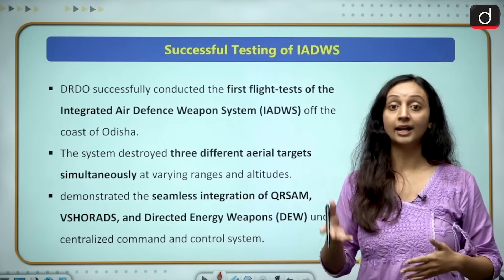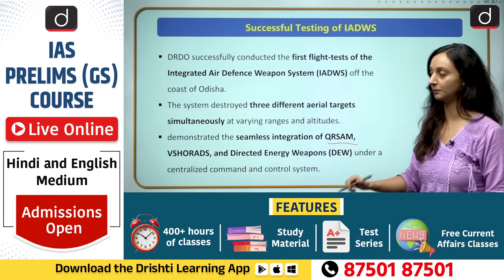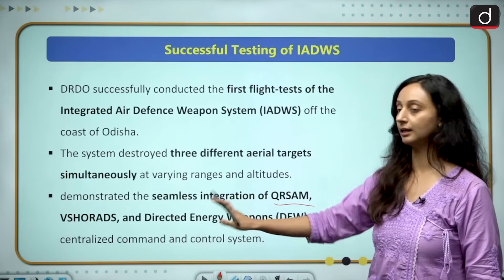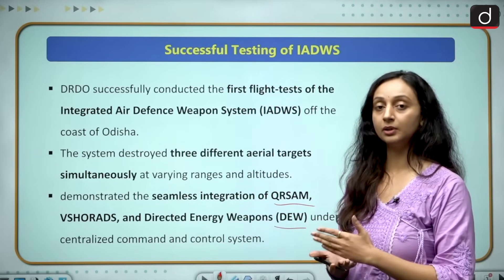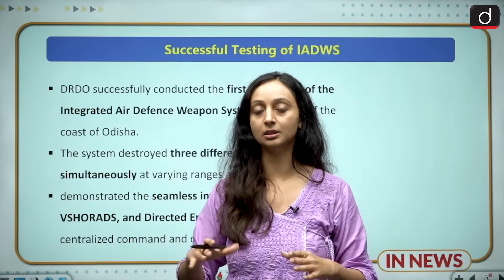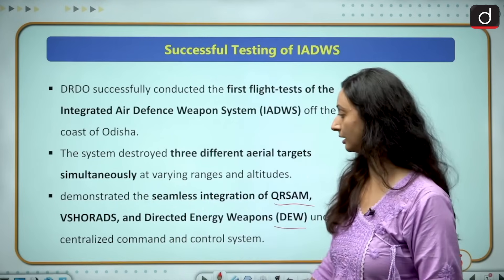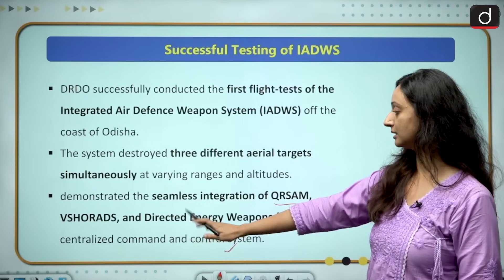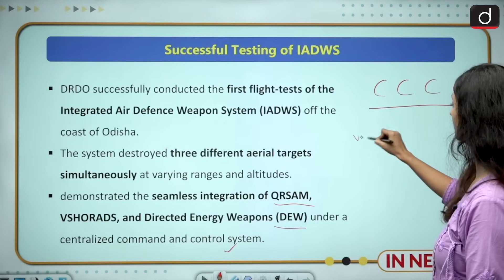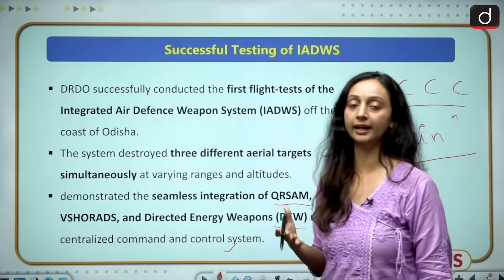This is a very big achievement. The weapons that were used were QRSAM or Quick Reaction Surface to Air Missile, V-SHORAD — Very Short-Range Air Defense System — and DEW, Directed Energy Weapons. These different types of weapons were assigned to different types of aerial targets, and the entire weapon system was able to take down all aerial threats. This assigning was done by the centralized command and control center, which acts as the brain of the entire air defense system.